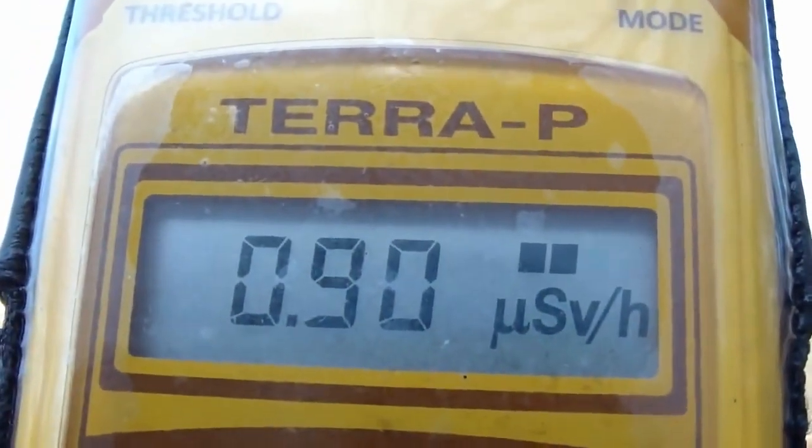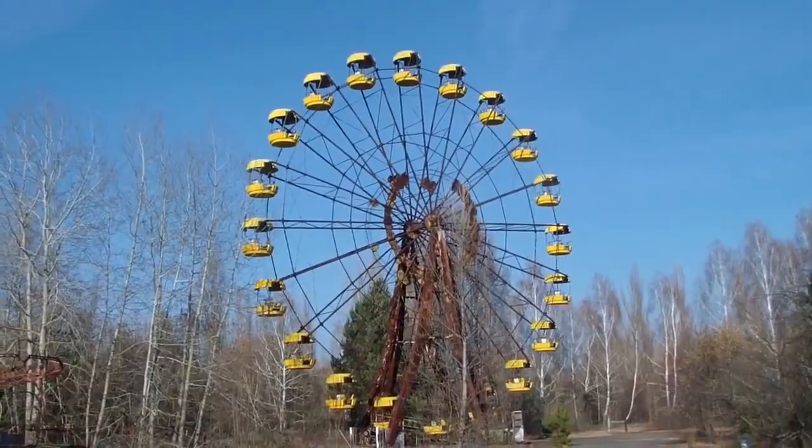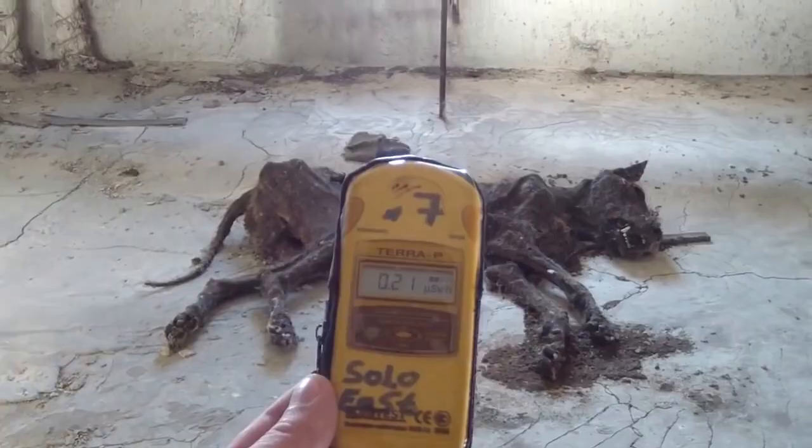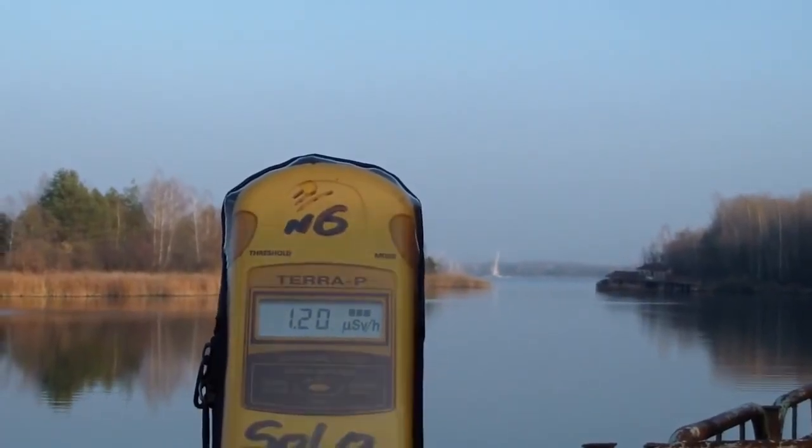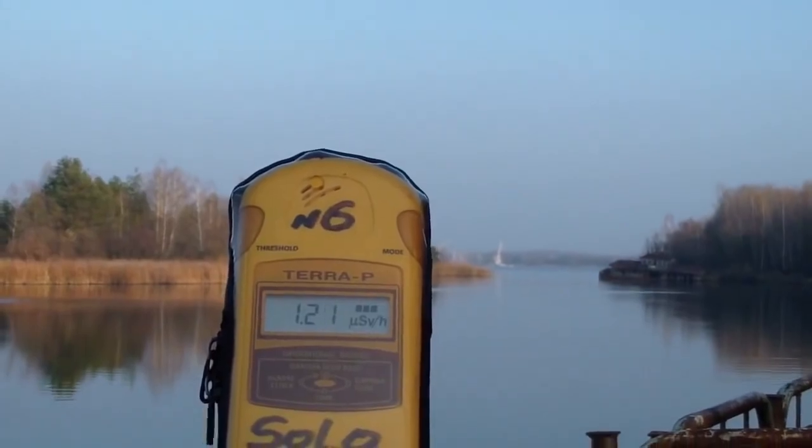The normal level of radiation is anywhere between 0.09 to 0.30 microsievert an hour — it can't be zero, this is a fact. Anything above 0.30 microsievert is called low, medium, and high levels of radiation.